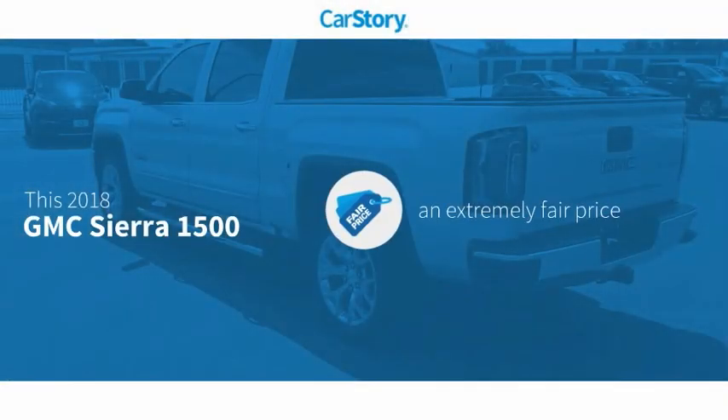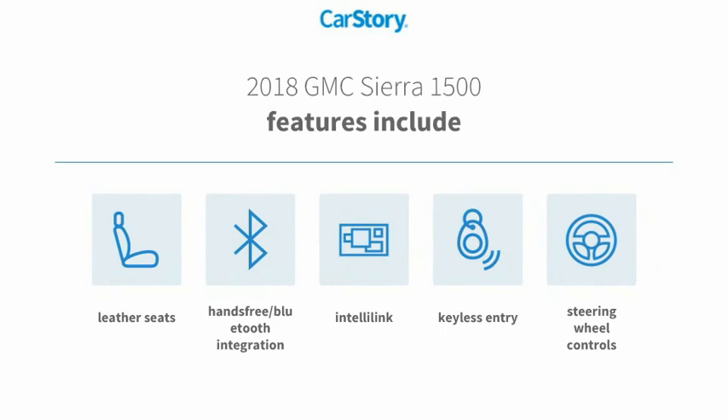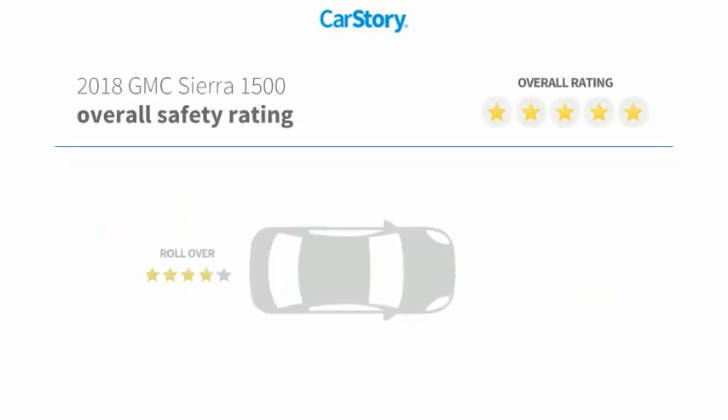Car Story Research indicates this vehicle as a competitive listing price. Features also include keyless entry, leather seats, steering wheel controls, and hands-free Bluetooth integration.